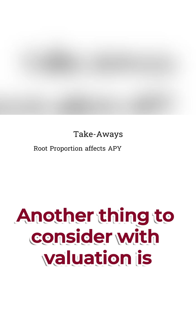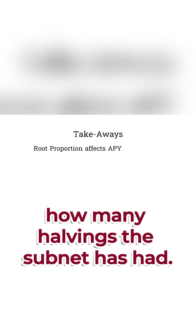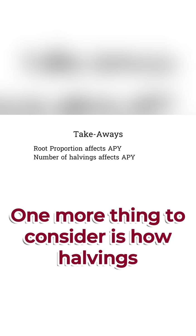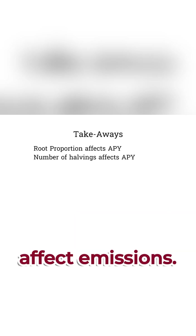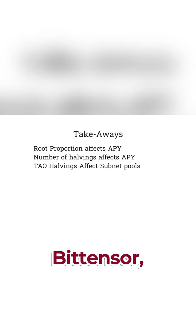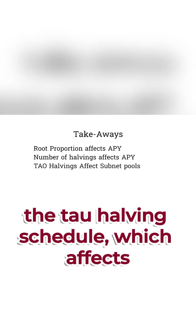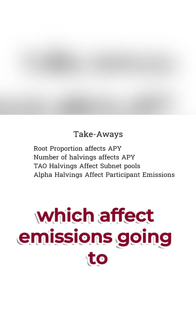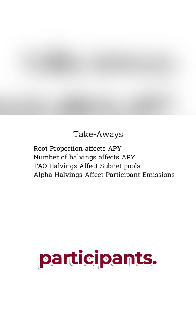Another thing to consider with valuation is how many halvings the subnet has had. At the time of this video, we've had no subnets go through a halving yet. One more thing to consider is how halvings affect emissions. Remember, there are two types of halvings in BitTensor: the tau halving schedule, which affects subnet pool emissions, and alpha halvings, which affect emissions going to participants.